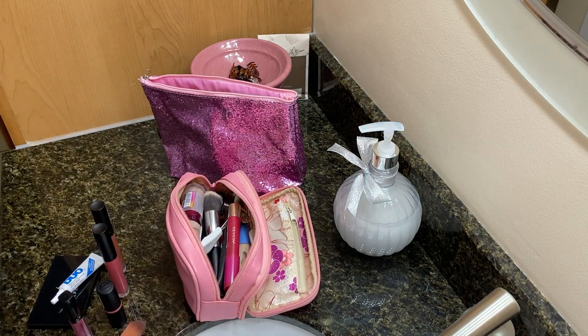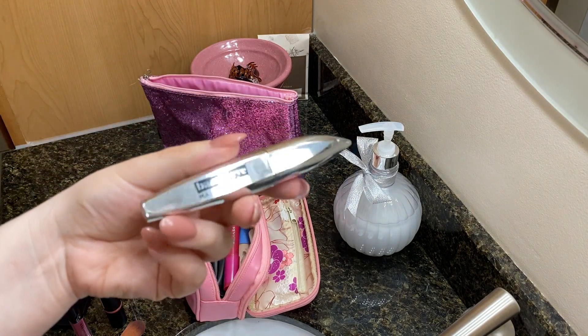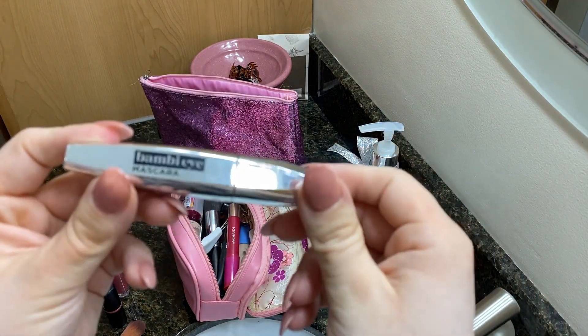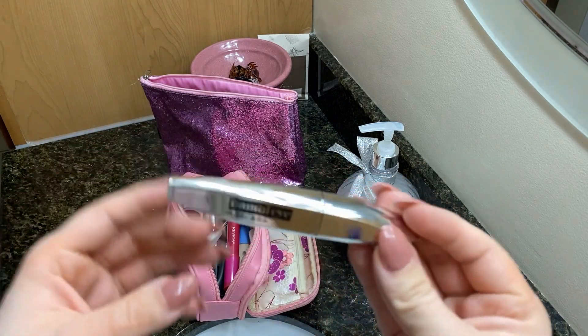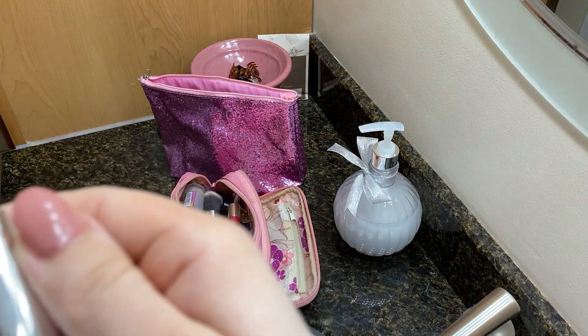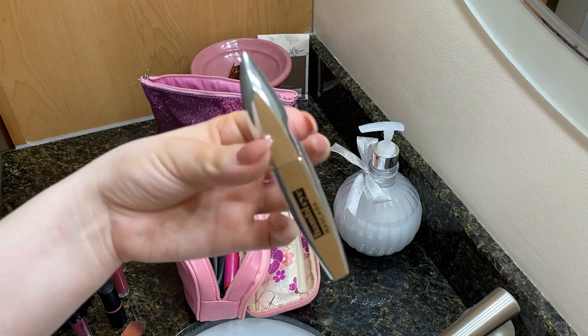The second compartment is chocked full of stuff. This is the mascara I'm currently using. I just use drugstore mascara. This is called the Bambi Eye Mascara — it's really shiny packaging, really pretty. It's L'Oreal. I thought it was Maybelline for a sec, but it's L'Oreal.